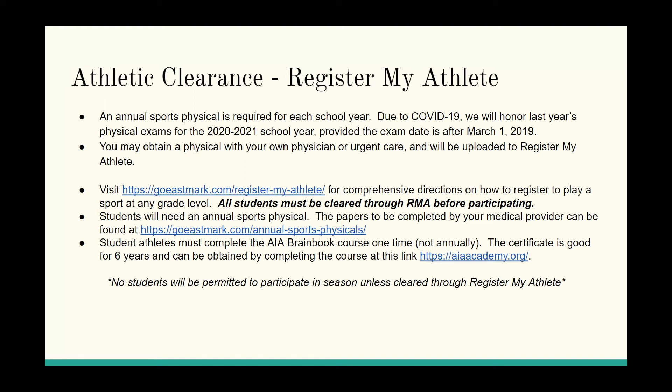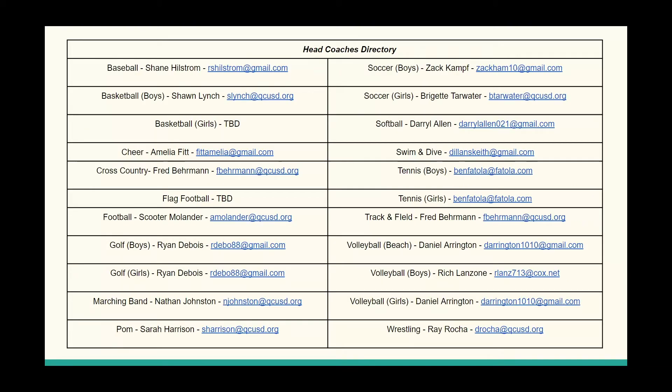So that's registermyathlete.com — go to goeastmark.com to get all the directions under the More tab. Here is the head coaches directory. I want you to take a picture of this. These are the varsity head coaches who also work with the junior high, freshman, and JV teams. Feel free to reach out via email with questions about when and where tryouts will be. As the coronavirus pandemic continues to affect Arizona, our season tryout and start dates remain tentative.